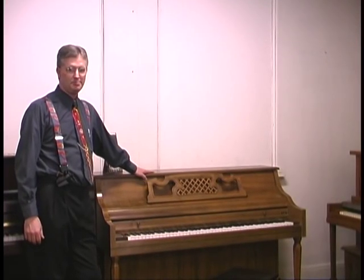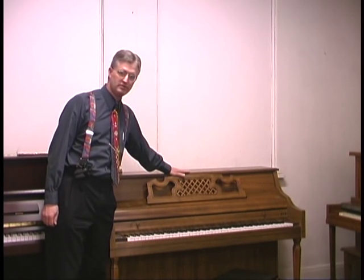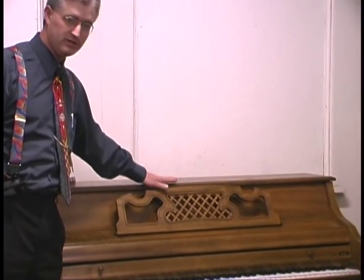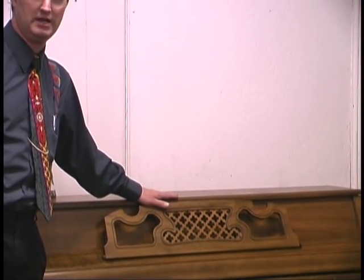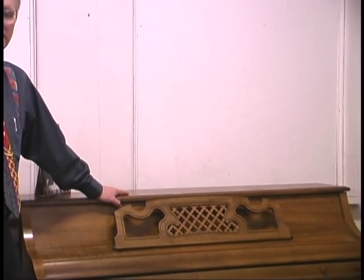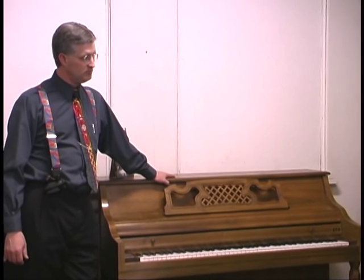This is a console piano — it's a little bit taller. A quick way to identify it without getting your tape measure out: the music rack comes about even with the top, within an inch above or below. That's generally a console piano. On the spinet we just looked at, the music rack stuck up above the top three or four inches. The console is just a little bit taller than the spinet, and it's the most common size piano made in the world today, for about the last 40 or 50 years.